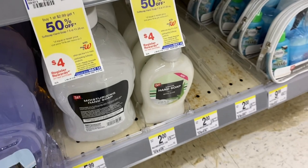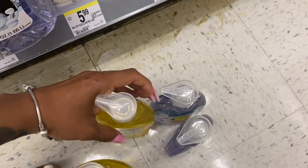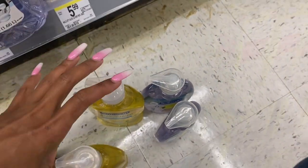I do want to let you guys know that my four dollar register reward did not print, but the cashier gave me back points instead, so it still worked out in my favor.